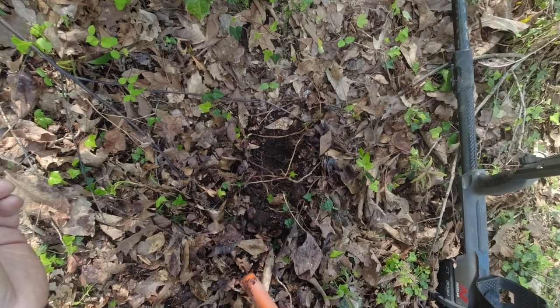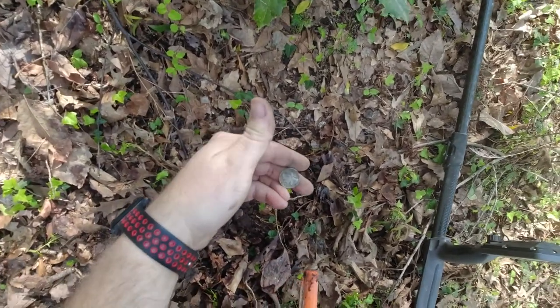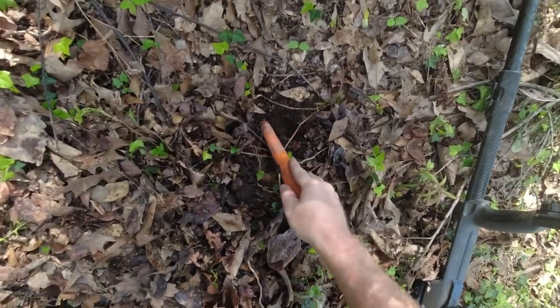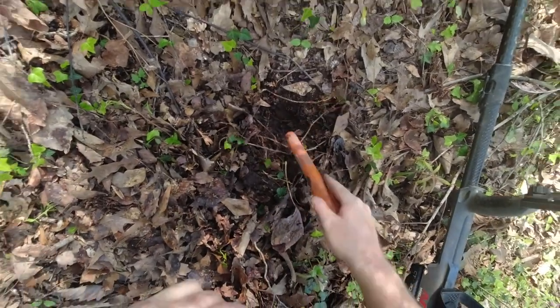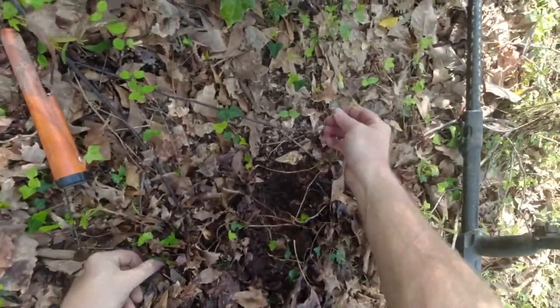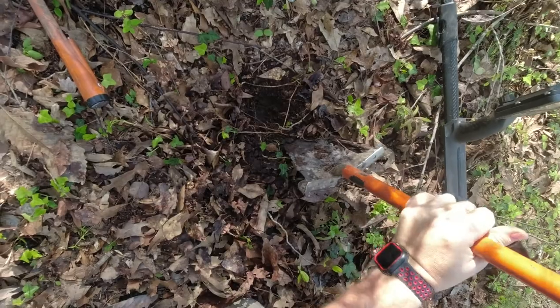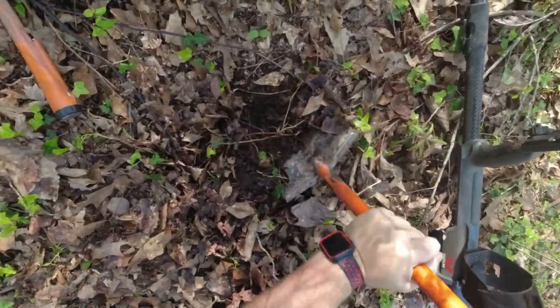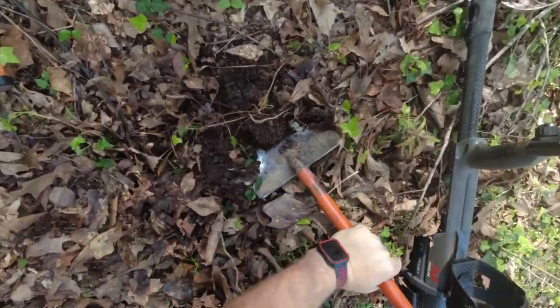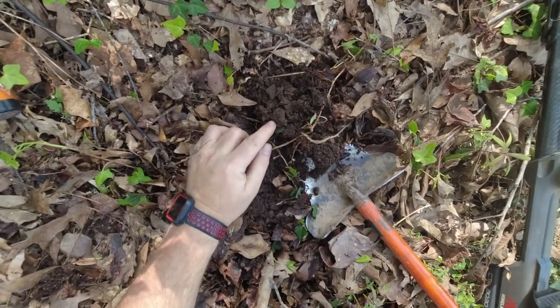I just got a trashy sounding signal right here - sounded like something big but I just popped out a war nickel, and I've still got a good signal here. So I figure we'll do a live dig and see what else is in here with it. We'll put the nickel right there. Hopefully we got a coin spill here. Yeah, look at there - several coins there.